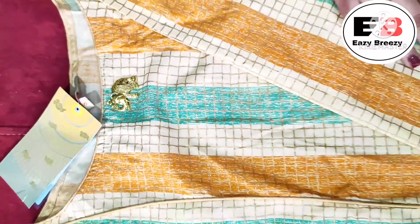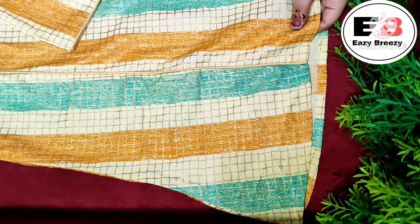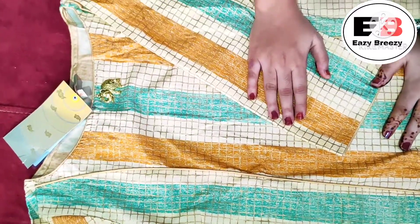The material is a little shiny so it is proper festive appropriate, and the fabric is pure cotton. The fitting is awesome and I am wearing size S in this.